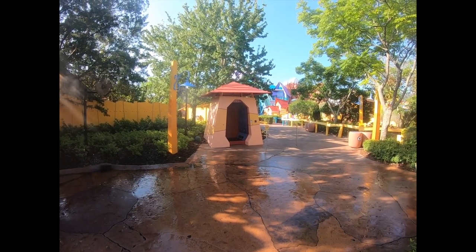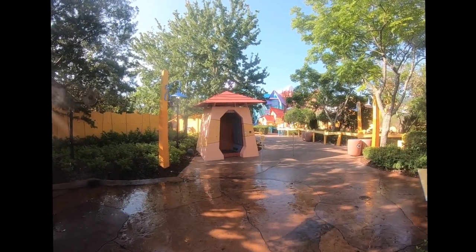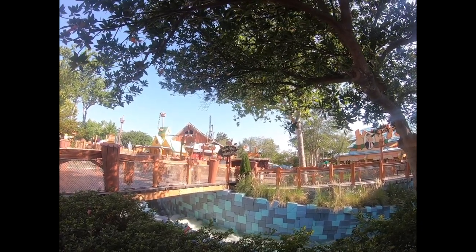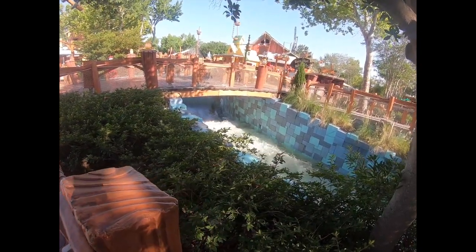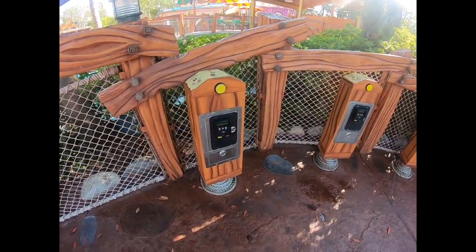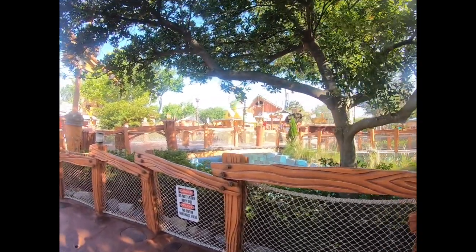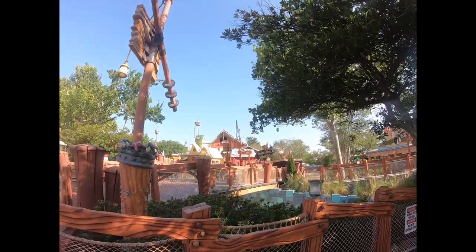They do have a human dryer — so once you get out of Ripsaw Falls soaked, you can come and dry off over there. Next up is Popeye and Bluto's Bilge-Rat Barges — it's a white water rapids ride. You can also pay to push buttons to wet people on the ride. But if it's a hot day and you want to get soaked, Popeye and Bluto's Barges is the one.